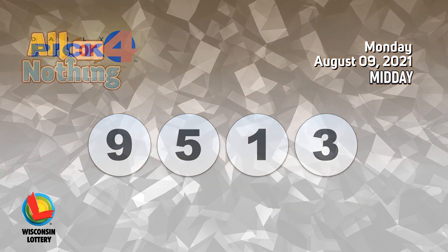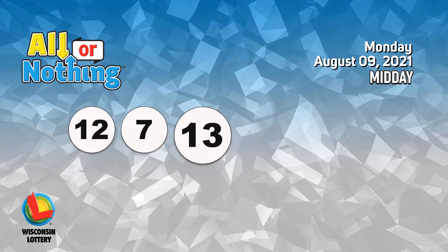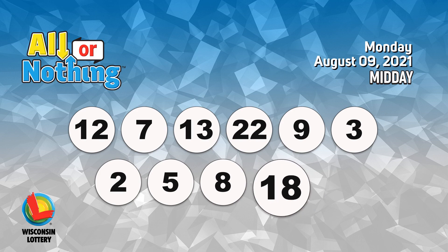The All or Nothing numbers are 12, 7, 13, 22, 9, 3, 2, 5, 8, 18, 21.